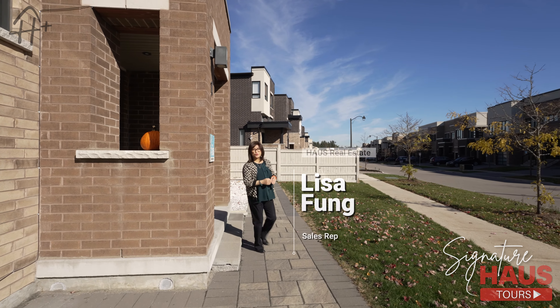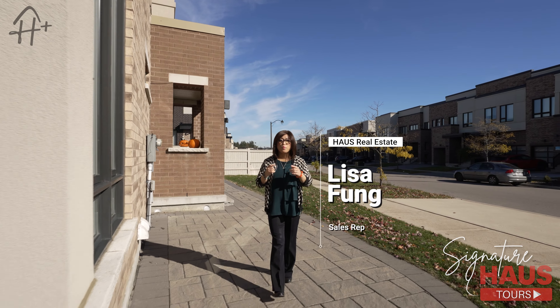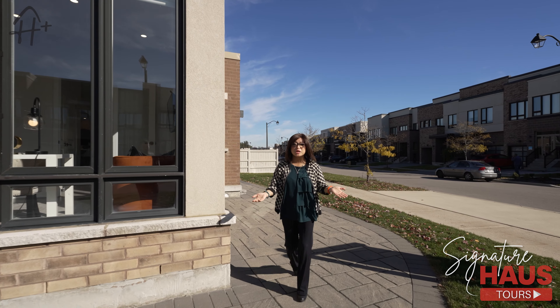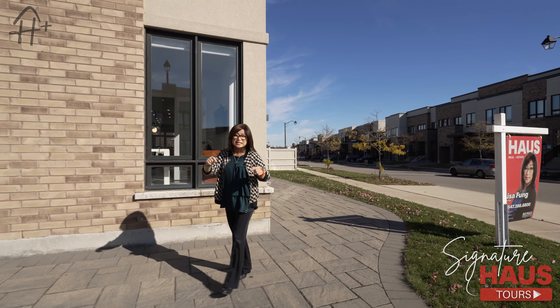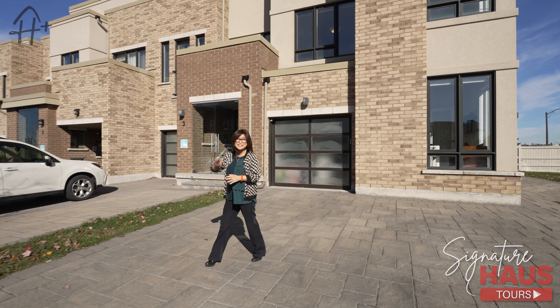Thank you for joining me for the Signature House Tour at number one Hilowell Crescent in the Lake Wilcox community. If you want to book a private showing or get more information about this property, please call me or see the information below. Remember to click the subscribe button for more videos. See you next time!